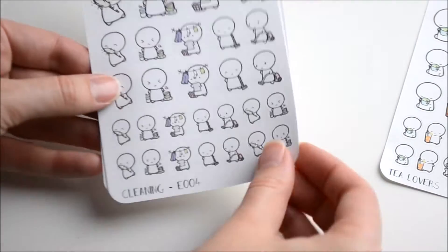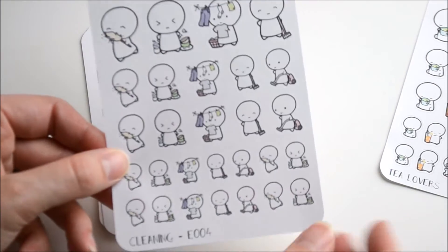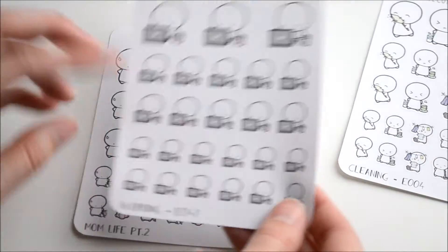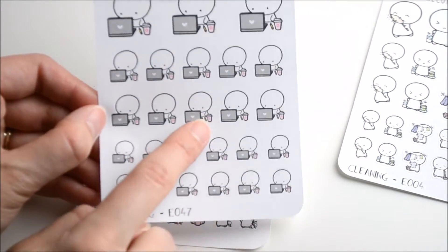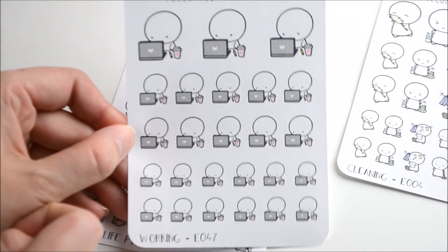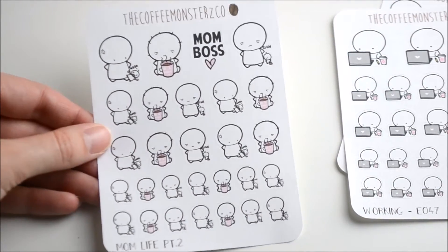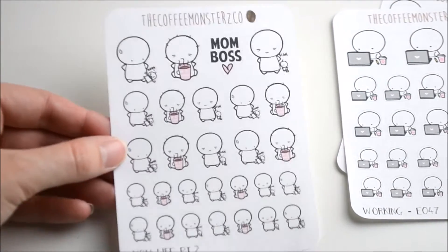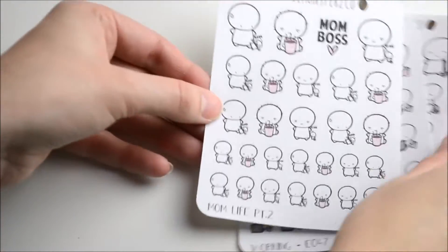Then we have some cleaning ones, and some working ones — just a little laptop, a little drink, and a pencil. And then some mom life stickers. I am a mom of three so I'm sure these will get used up very quickly.